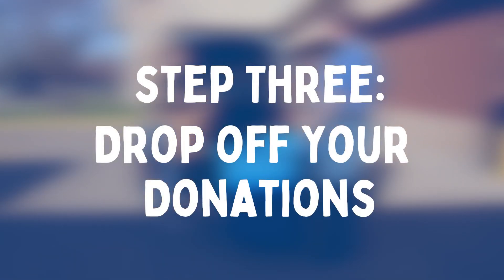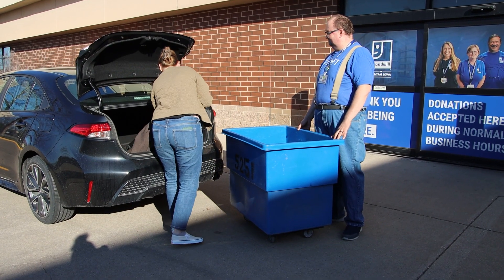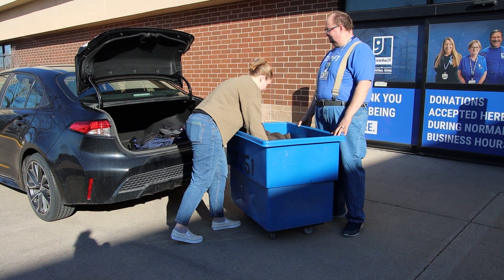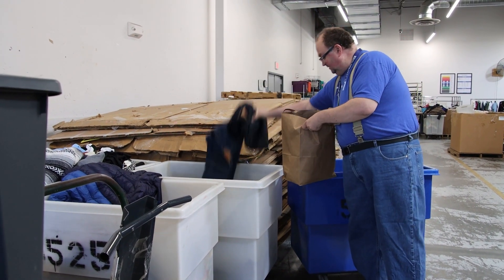Step three: drop off your donations. When you're ready, bring your donations to any Goodwill of Central Iowa Donation Center. Our friendly staff will gladly assist you with your donations and ensure that they are properly processed.